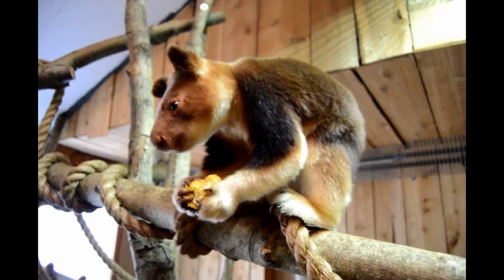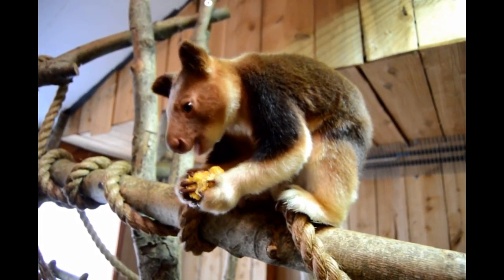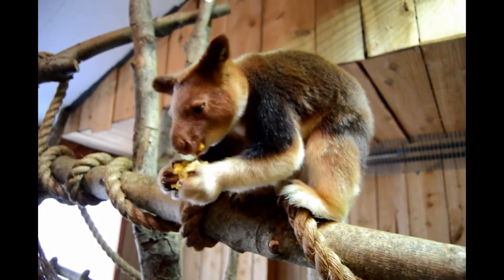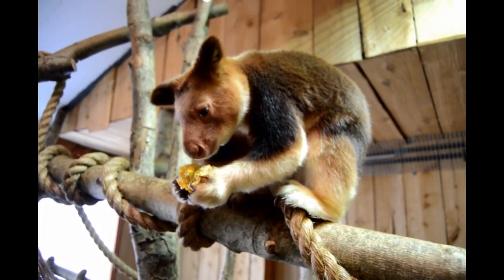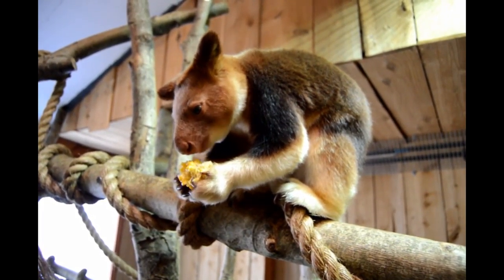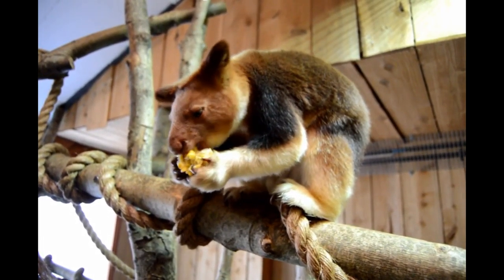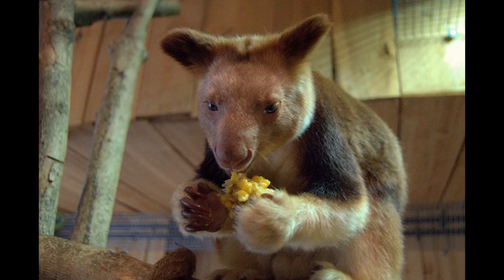The Goodfellows tree kangaroos are part of a managed European breeding programme. Once they have settled into their new enclosure, it's hoped they will breed to sustain their species. In the wild, tree kangaroos have suffered from hunting and a loss of habitat. At least one of the 12 tree kangaroo species is close to becoming extinct, with many areas lost to logging, timber production, or used to grow wheat, rice and coffee plants. This loss of habitat can also leave tree kangaroos prey to domestic dogs.